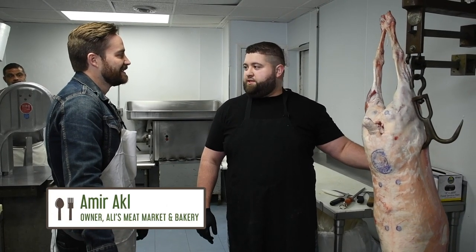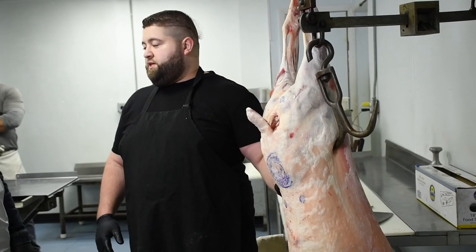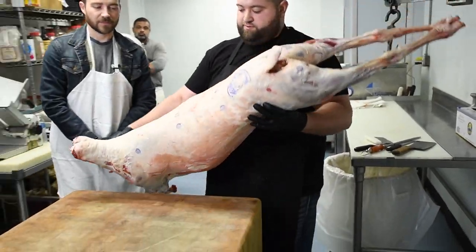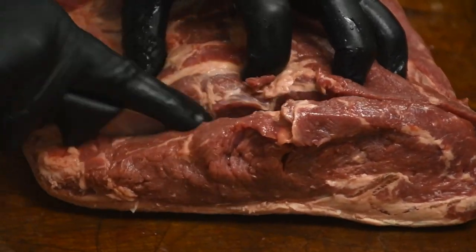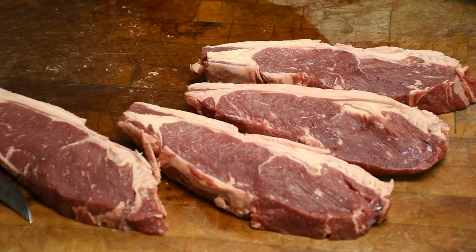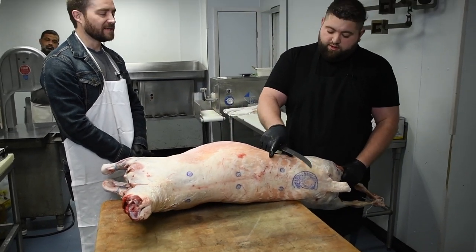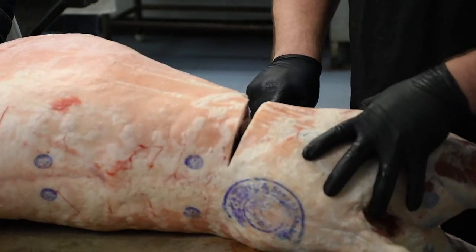Tell me a little bit about what we're going to be doing. We get the whole lamb in and then we break it down. We have many different cuts and we'll get into all of that as I cut it up for you. When did you start at Ollie's Meat Market? When I was very young, my father always brought us in to work with him. It's a family business. I grew up here, went away for a while, and now I'm back — I took over the business.